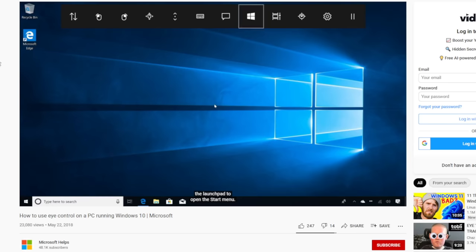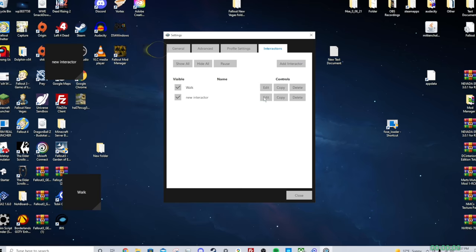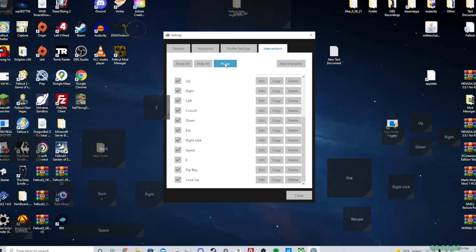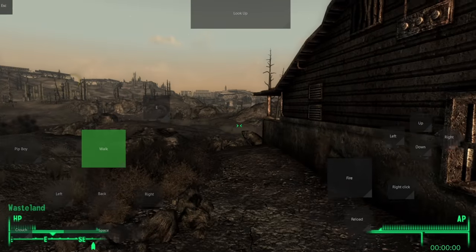Windows 10 has some eye control accessibility options too, but those don't work in-game either. For that, I downloaded Project Iris. This program turns your entire monitor into a touch screen for your vision. It's wild. Iris lets you map any key on the keyboard to a box on screen. The eye tracker's 4 sensors track your pupils at all times using infrared light and when they sense you've looked at the box, the key is pressed virtually.